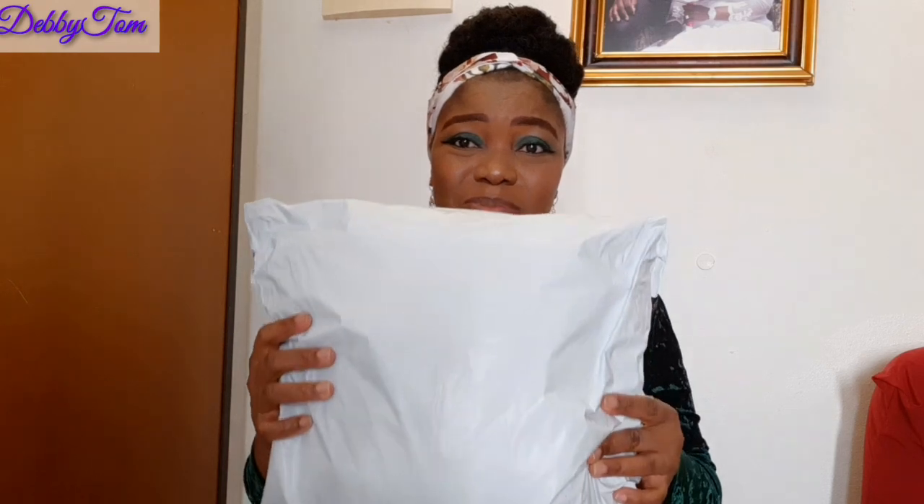Hi guys, welcome back to my channel. If you're new, you're highly welcome, and if you're an old returning subscriber, you are highly welcome — it's Debbie Tom in the building as always. In today's video, I just want to quickly unbox my package. I ordered some things from Shein and some from Amazon, but the Amazon ones have mostly arrived — this big one actually came from Shein.